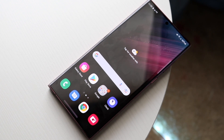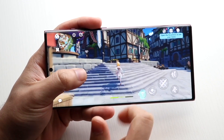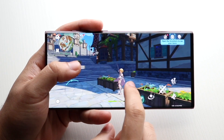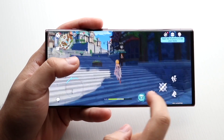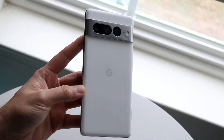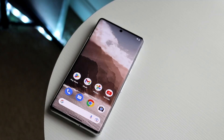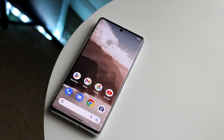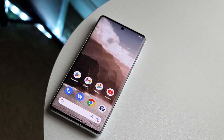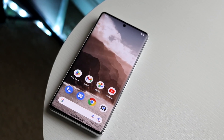On the Google Pixel 7 Pro, this one also has a really, really good panel. It's a 6.7 inch LTPO AMOLED display, 120Hz on this panel too. You can get up to 1000 nits of brightness with 1500 nits on its peak, 1440p, and it is a beautiful display as well. It is very similar in design to the Galaxy S22 Ultra. The only difference is the S22 Ultra has flat sides on the top and bottom, where the Pixel 7 Pro still kind of curves, which I like. The Pixel 7 Pro probably feels more comfortable in the hand for most people.